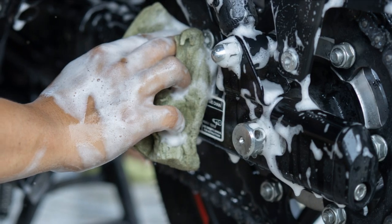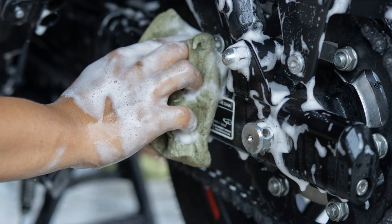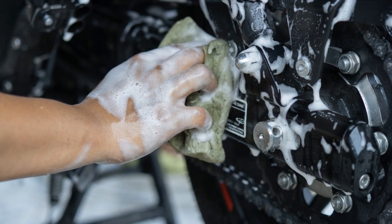VINs and frame numbers can be hard to read due to dirt or wear. If that's the case, use a flashlight and a cloth to clean the area. Taking a photo with your phone can also make it easier to read the numbers.